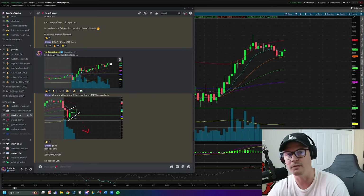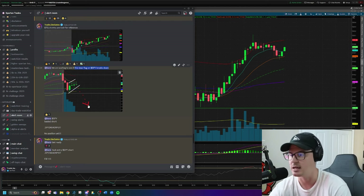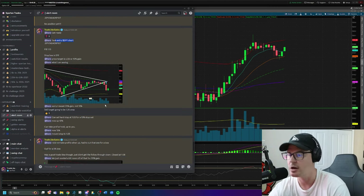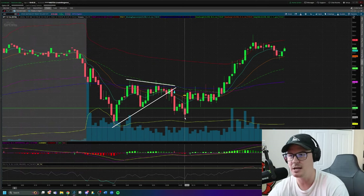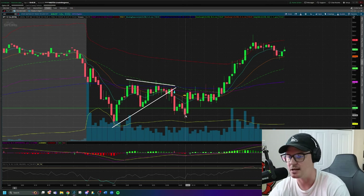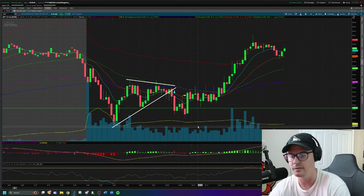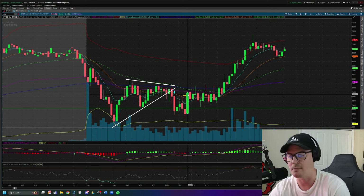I shared this chart in the alert room and said I thought the bear flag was going to break down. I called it before it happened, we waited to see if it would break, and then I took my entry on SPY short as we started to get a break of the uptrend line. We were up about 10% — maybe even 15% at one point — on this trade, but I didn't take the profits. I was looking for the 20% move, wanting to see a new low of day or a retest of the low of day.